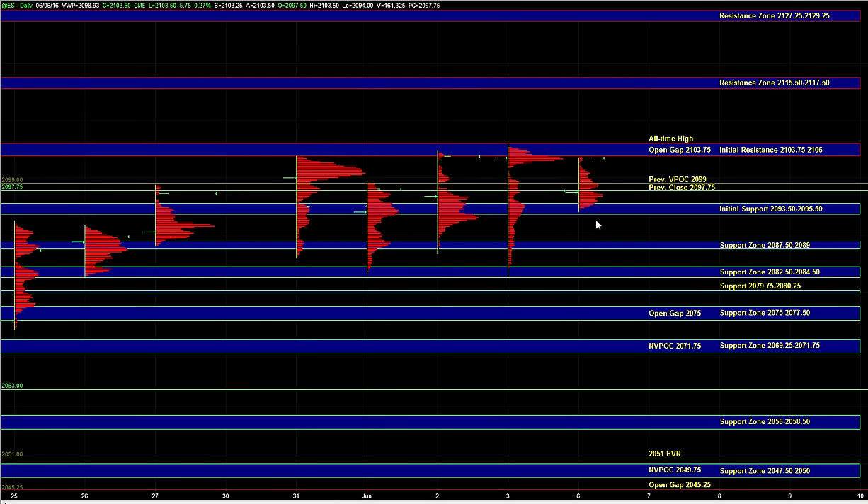Hey, good morning. Let's go over today's trade plan. The buy side has been dominant here in the overnight session, but ES is set to open near key resistance at 2103.75 to 2106, which marks the all-time high. It continues to be a valid area of resistance until it's actually taken out, and it is an important inflection point.